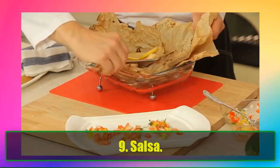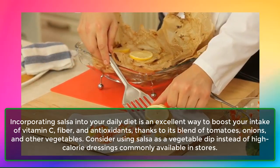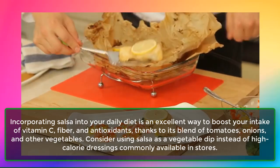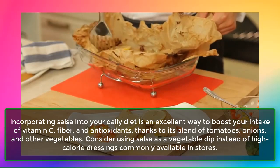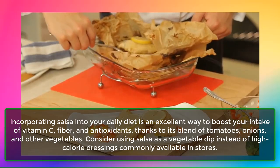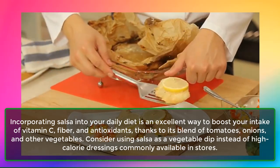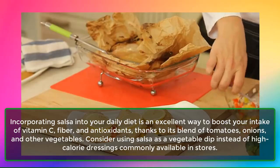9. Salsa. Incorporating salsa into your daily diet is an excellent way to boost your intake of vitamin C, fiber, and antioxidants, thanks to its blend of tomatoes, onions, and other vegetables. Consider using salsa as a vegetable dip instead of high-calorie dressings commonly available in stores.